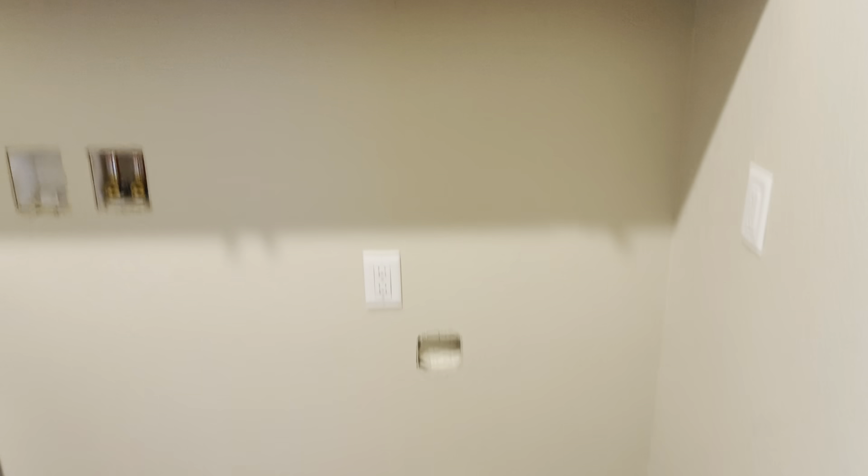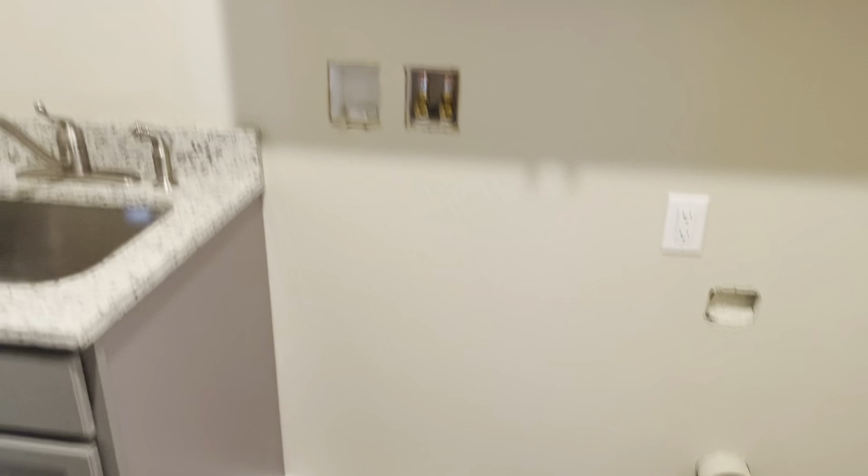Got your nice sink over here, water, cabinets. Washer and dryer would be right here. So this is your master bedroom — right off the garage area.